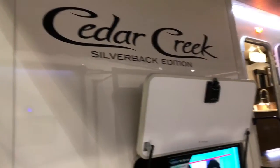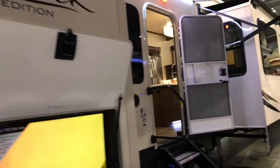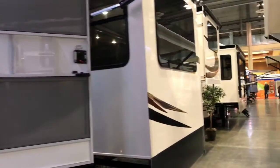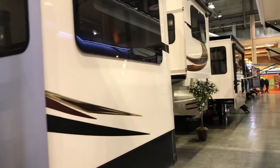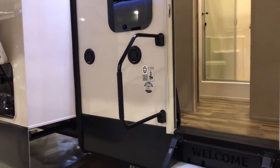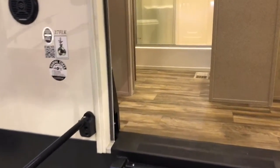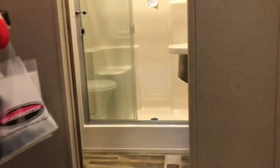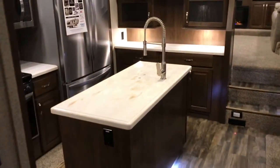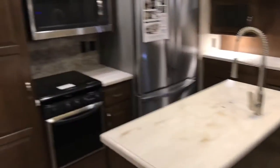Now I'm about to walk into a Cedar Creek Silverback edition — it's a 37FLK. It looks like this thing's got three slide-outs on the passenger side alone. Let me go in here and see what's going on. We've got a four-step entry, and it's got a full-size bathroom right at the entry — if you're coming in and you've got to go, you can run right into it. And it's got a very open kitchen layout.